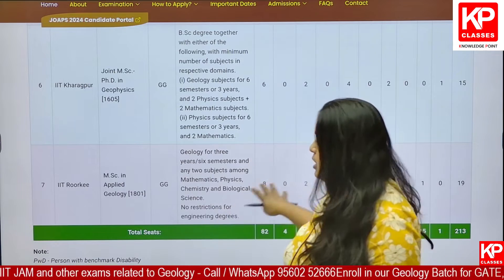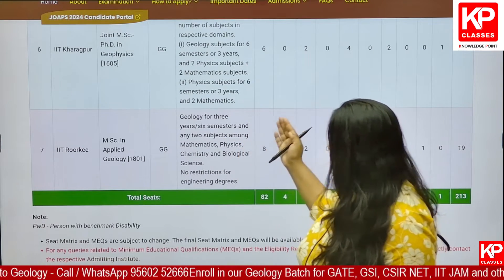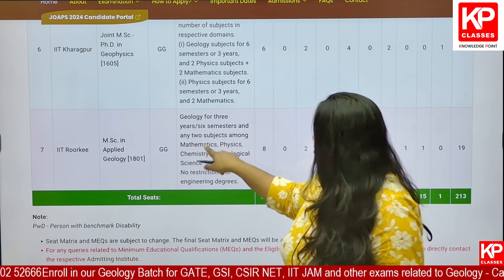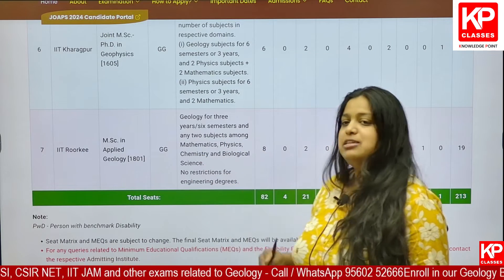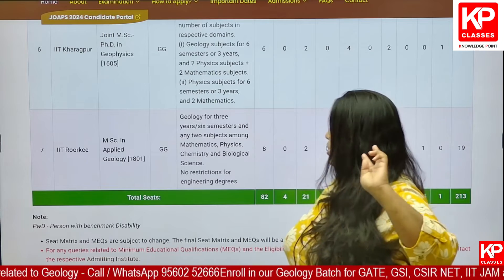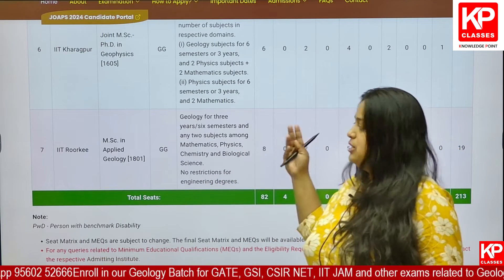When it comes to IIT Roorkee, obviously geology is required, and along with that two subjects among mathematics, physics, chemistry and biological sciences. So maths is not compulsory — any two from these four subjects is mandatory. There is no restriction for engineering degree.